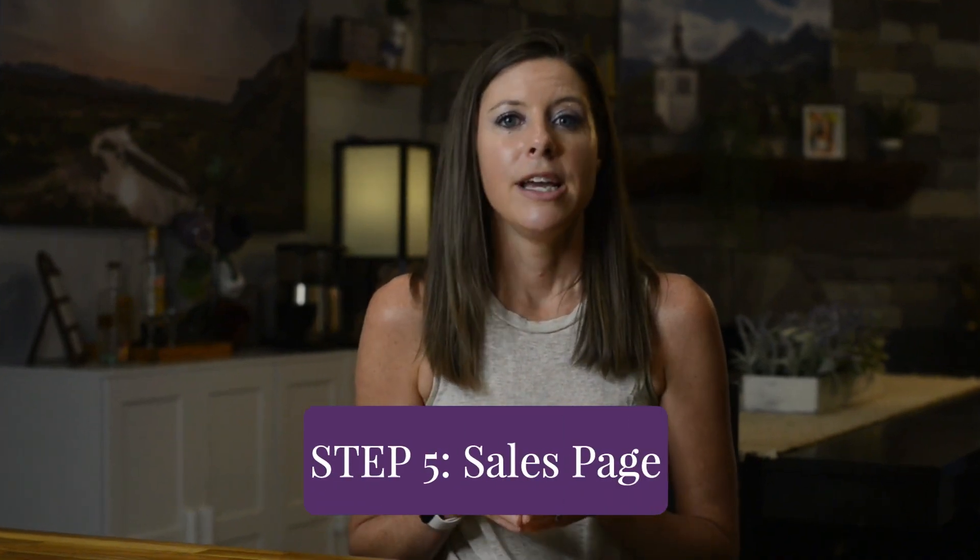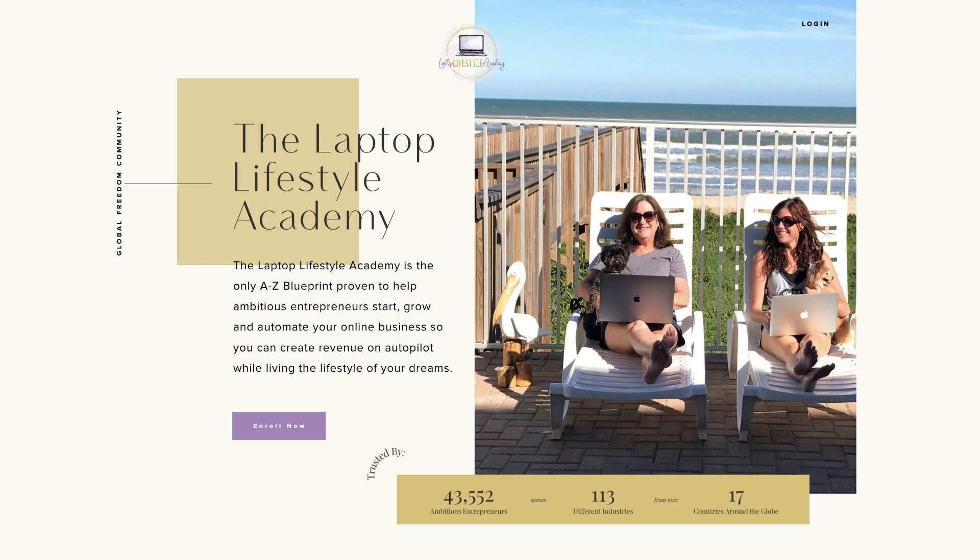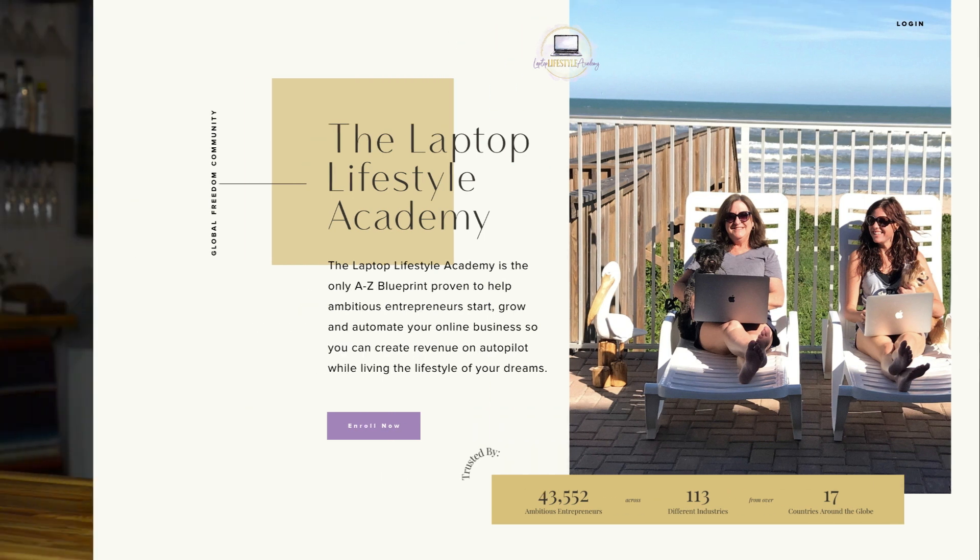After the educational piece comes the pitch — this is where you introduce your program and sell your viewer on why it's the perfect next step for them. Remember, even though you're selling, keep the conversation focused on your viewer and the transformation they want. It's not about the modules, features, or checklists — it's about what those things will do for them. This is also where you can introduce time-sensitive bonuses such as special pricing or additional value for enrolling now versus later. The call to action should be to enroll in your program by visiting the sales page.